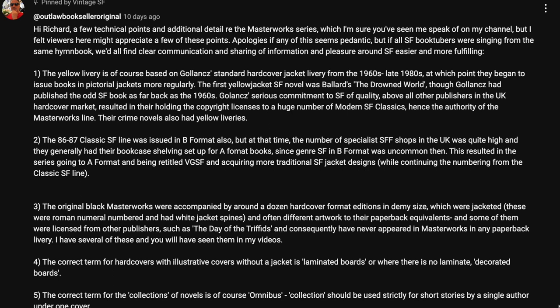Number one: the yellow livery is of course based on Gollancz's standard hardcover jacket livery from the 1960s to the late 1980s, at which point they began to issue books in pictorial jackets more regularly. The first yellow jacket SF novel was Ballard's The Drowned World, though Gollancz had published the odd SF book as far back as the 1960s. Gollancz's serious commitment to SF of quality, above all other publishers in the UK hardcover market, resulted in their holding the copyright licenses to a huge number of modern SF classics, hence the authority of the Masterworks line.